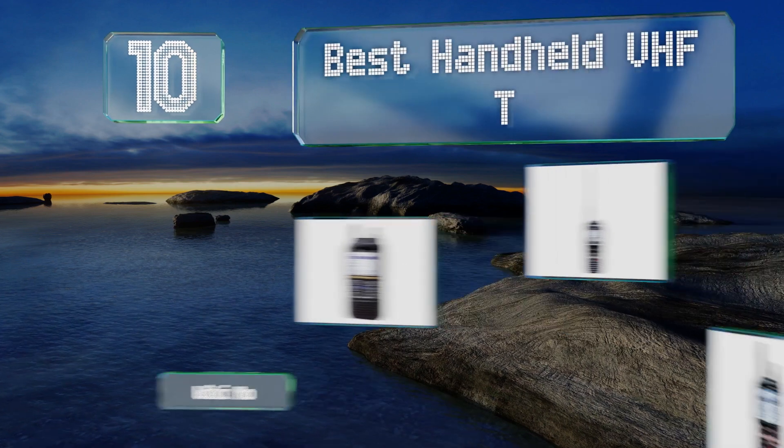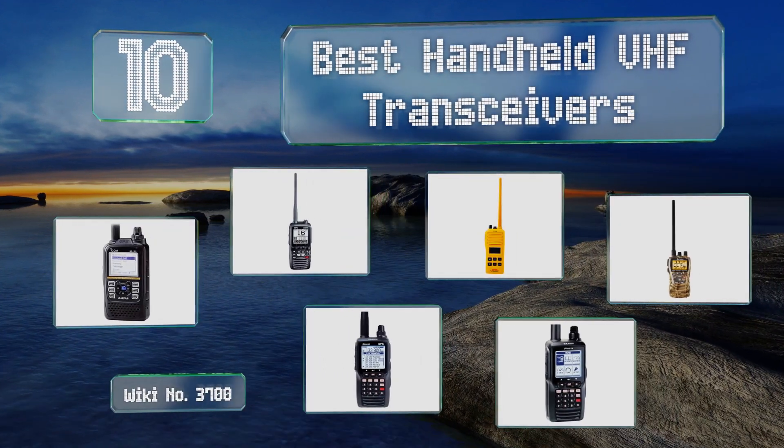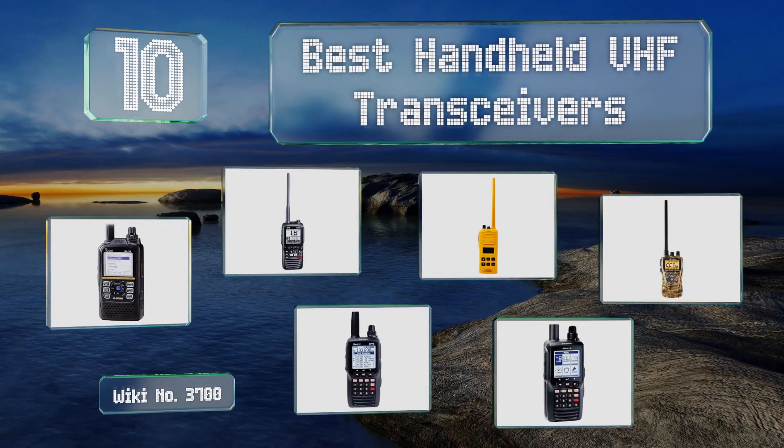EasyVid presents the 10 best handheld VHF transceivers. Let's get started with the list.